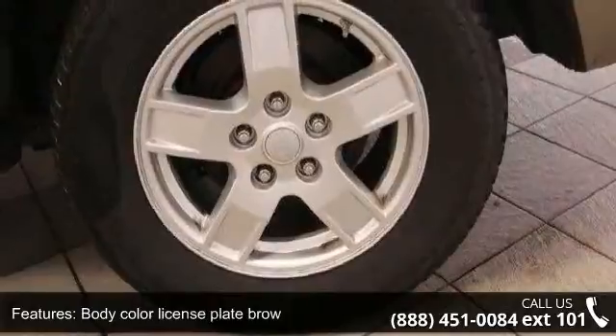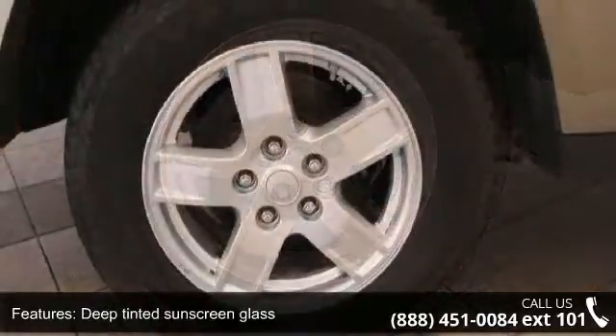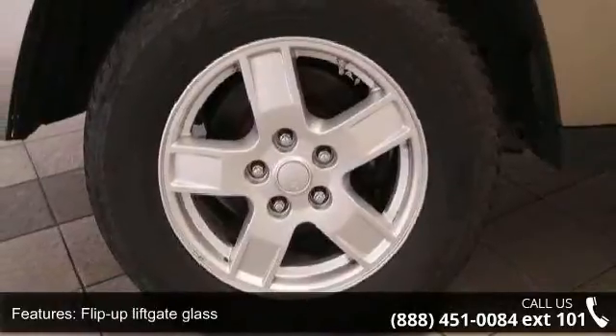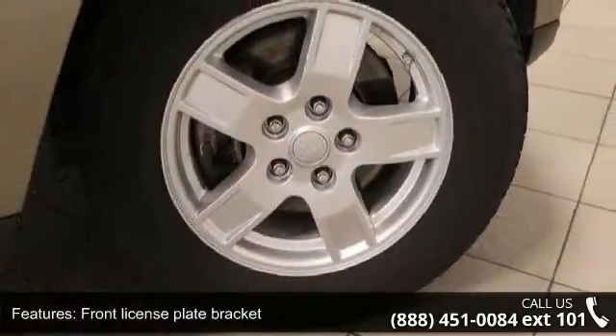Sealant black belt and windshield. Low mileage is an important factor in your purchase and this vehicle delivers a low odometer reading. Don't let this vehicle get away — call or click to schedule a test drive today.